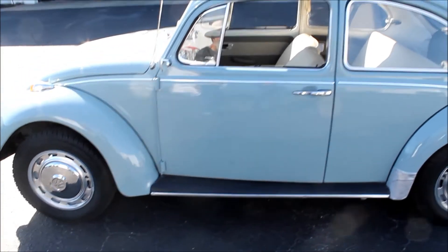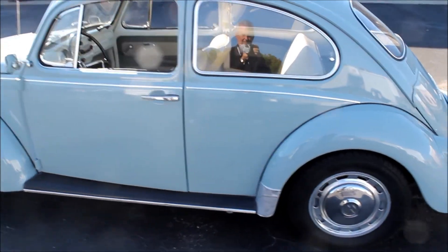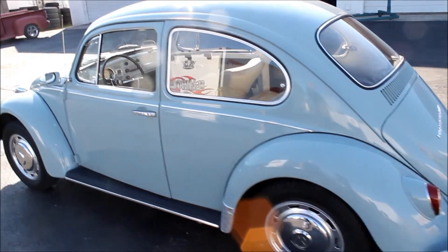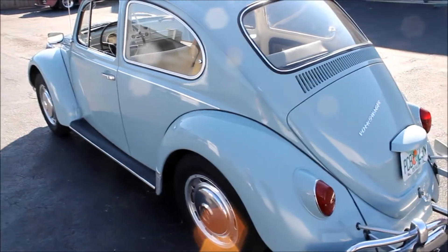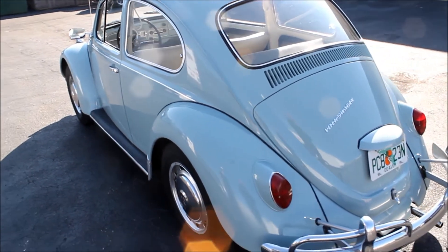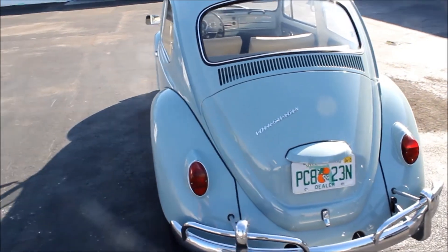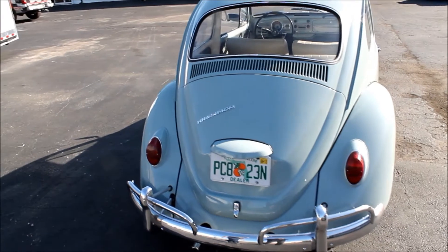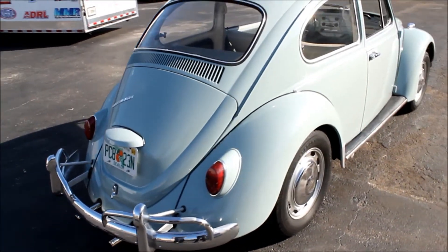Another nice thing about this car is it has been a Florida car all its life. We are really fortunate in Florida that we find so many rust-free examples of not only Volkswagens but collector cars in general. This Volkswagen has certainly been well loved, taken care of, and just maintained through the years. The previous owner certainly babied this and treated it as part of the family.